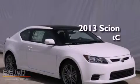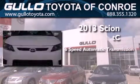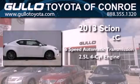This is a brand-new 2013 Scion TC. This coupe has a six-speed automatic transmission and an inline four-cylinder engine.